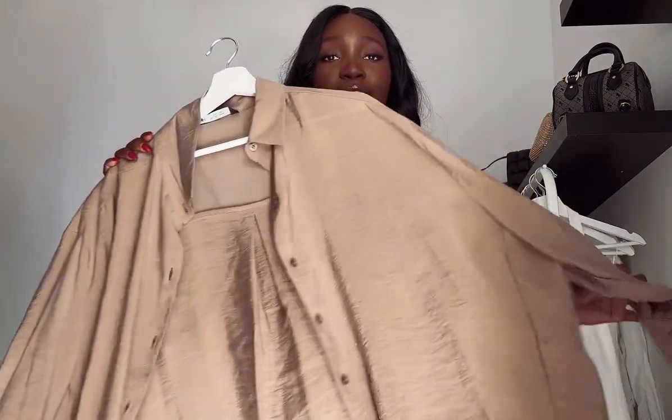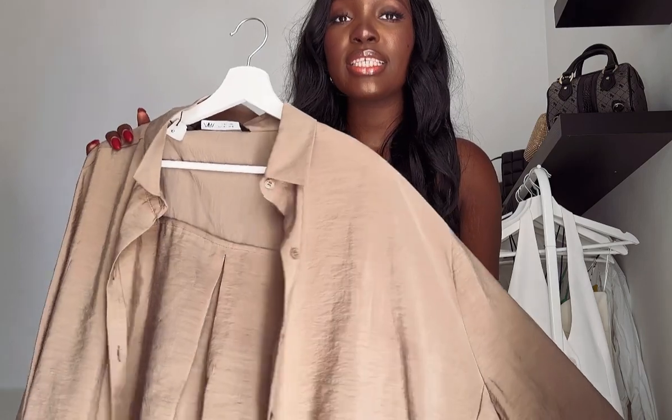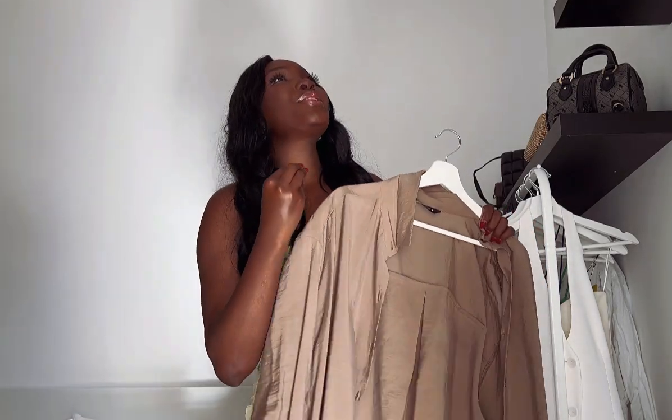Moving on, I got this linen shirt. I love linen shirts like this for summer — the material is perfect for this weather because it's so flowy and breezy. Speaking of weather, I feel like I've become such a European! The first thing I do when I wake up is check the weather. When I lived in Malaysia it was never a problem because it was always the same, but living in Budapest the weather changes so much. Anyway, enough about the weather!